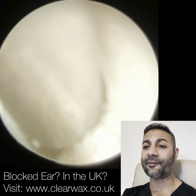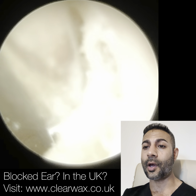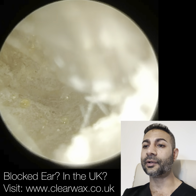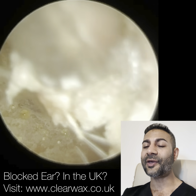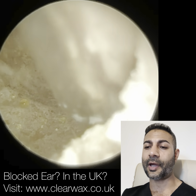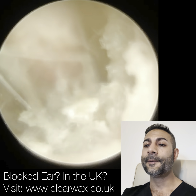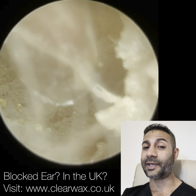Here we have a patient who suffers from chronic otomycosis. Otomycosis is the medical term given to a fungal ear infection. And when we say chronic, this patient is forever having to return to have this debrided — so cleared — and it's been several years now.